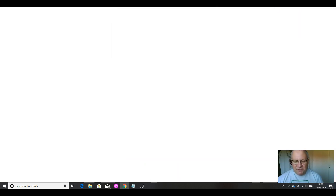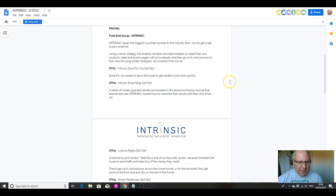Let's have a look at the upsells. The front end is $12.95. The first upsell is some extra done-for-you assets to enable you to get started much more quickly, and that is $37. If you can afford it, that's really going to give you a head start. If you can't afford it, don't worry — it isn't going to hold you back, it's just going to get you there a bit more quickly.